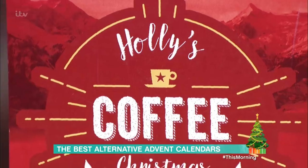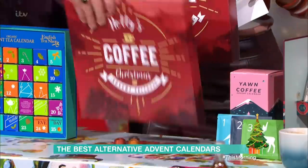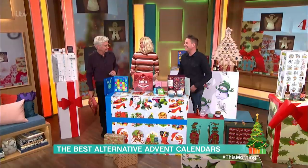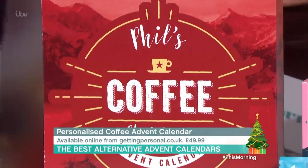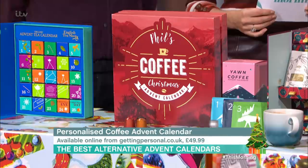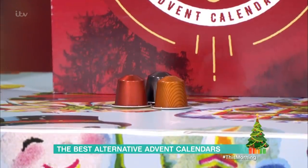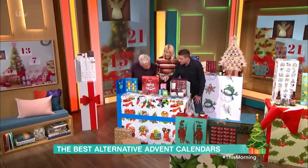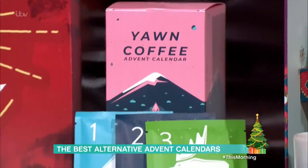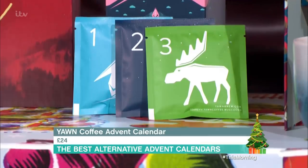If coffee's more your thing, you could go to something like this — it's personalised. We've got Holly's Coffee Christmas there. It has your name on it and it has 25 pods inside for Nespresso machines. If you don't have one of those machines, this isn't for you. It's £49.99 from Personalised. Another way of doing coffee is by Yawn Coffee — these are just sachets inside, 24 of them, different flavours, a bit cheaper at £24.